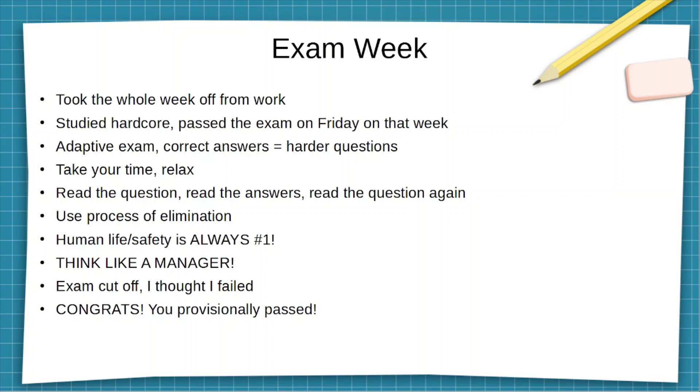For some questions I didn't know, I used the process of elimination. Think like a manager — this isn't a highly technical exam. You're going to have to look at the overall big picture and what's best for the business, then choose your answer based off of that. Make sure to take your time and relax. I finished the exam in 45 minutes.